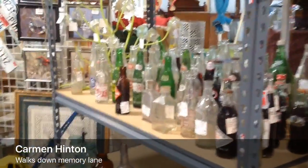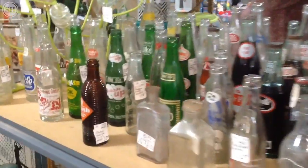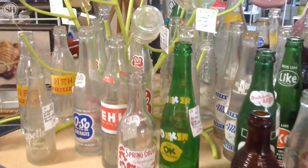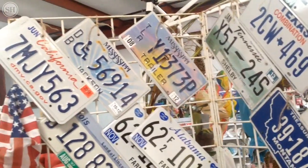We have like a walk down memory lane here — some old, some new, some decor. There are lots of bottle collectors we have here that enjoy coming in. We have lots of travelers, and that's one of the things they all like to collect from different places.